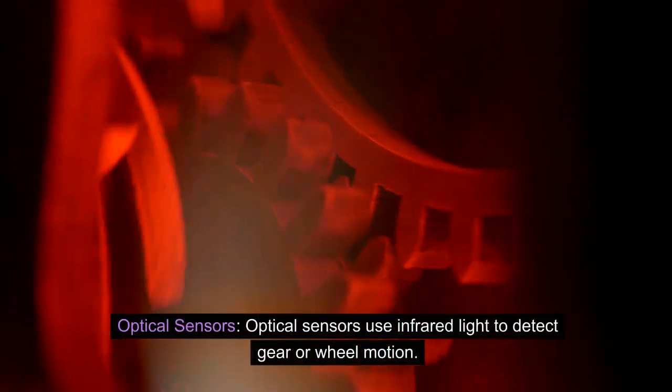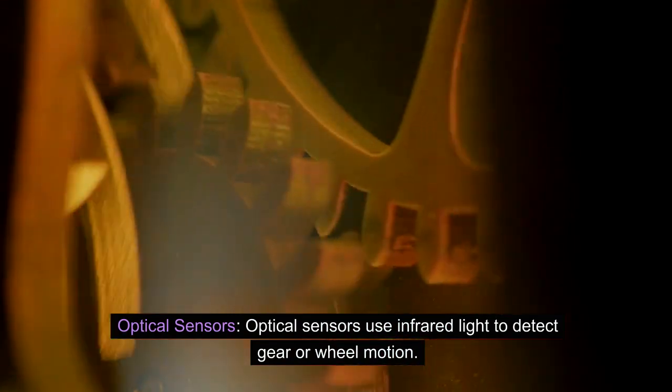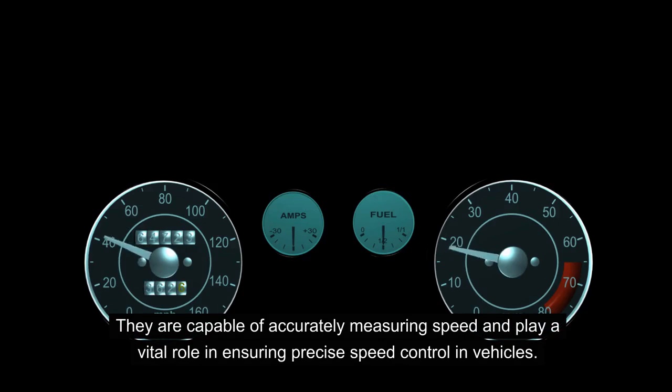Optical sensors use infrared light to detect gear or wheel motion. They are capable of accurately measuring speed and play a vital role in ensuring precise speed control in vehicles.